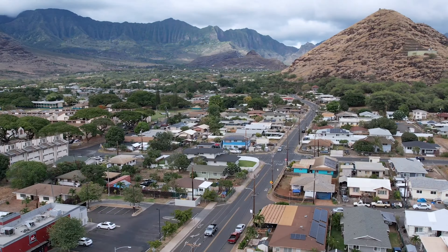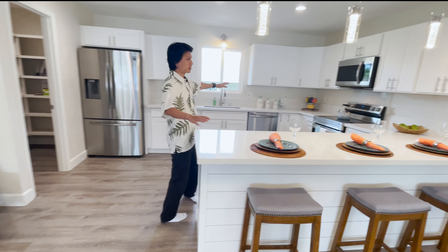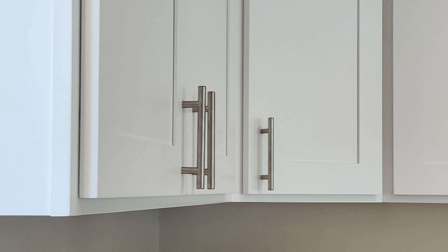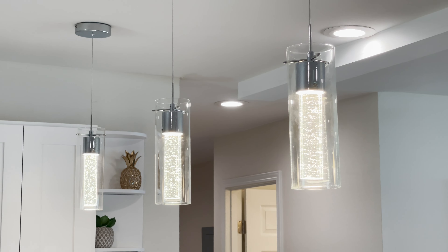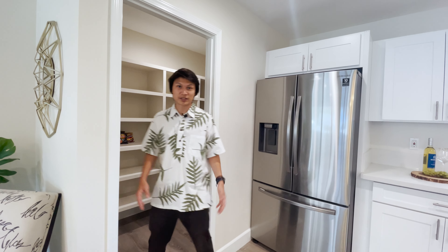Let's check out the inside. Right as we come in, the first thing we notice is this bright open space. From there it moves us over to the spacious kitchen with a nice modern design — stainless steel appliances, beautiful LED light fixtures, and quartz countertops.